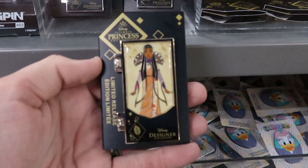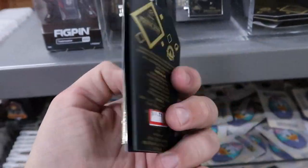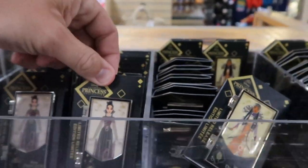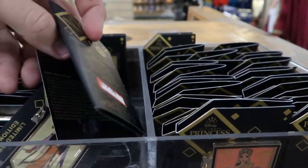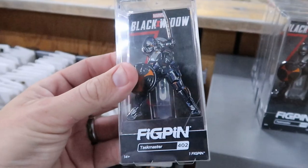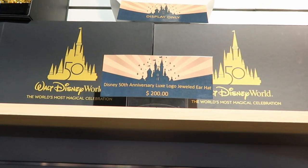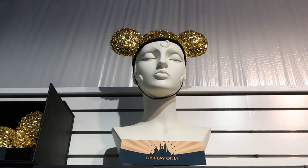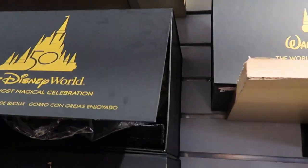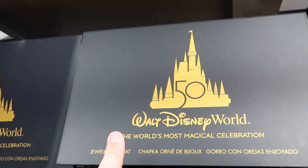They have quite a few pins I've never seen before — limited release Disney Designer Princess Collection pins for $17.99, originally $35 each. They have several different designs. Over here they have a Black Widow Figpin of Taskmaster for $7.99. In this section they have the Disney 50th Anniversary Luxe Logo Jeweled Ear Hat, which the mannequin is actually wearing — here's a closer look at the display. These are $200 and completely boxed up — something amazing to keep in your collection.